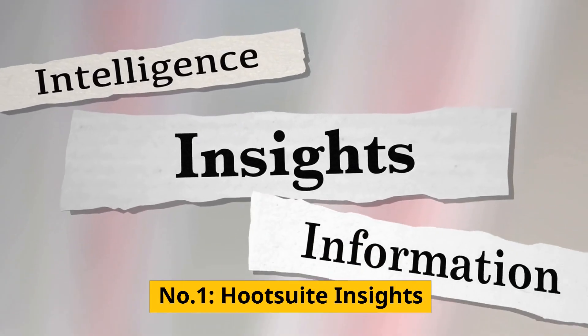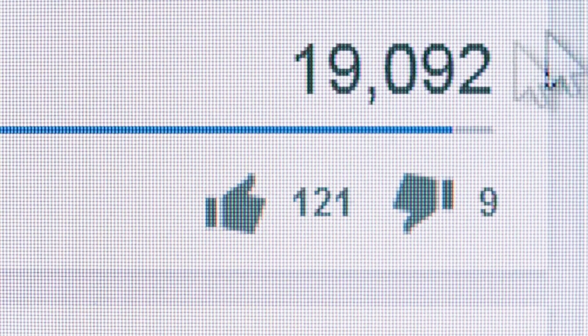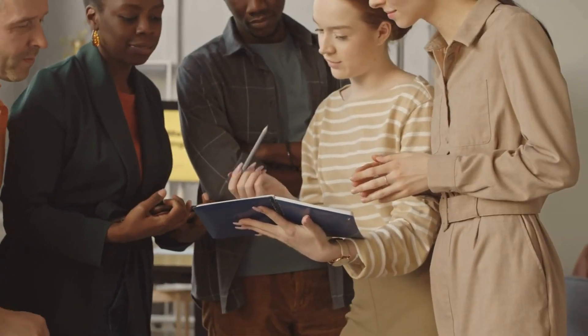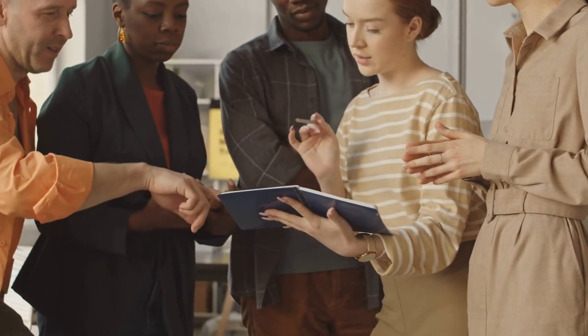Number 1: Hootsuite Insights. Hootsuite Insights is a social media listening tool that uses AI to analyze data from various social media platforms, including Twitter, Facebook, and Instagram. With this tool, you can gain deep insights into your target audience and their behavior, allowing you to make informed decisions about your marketing strategies.